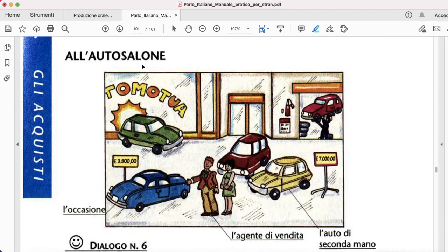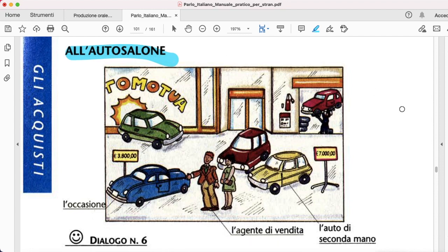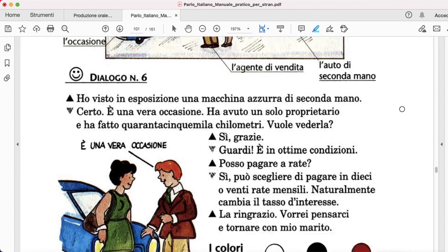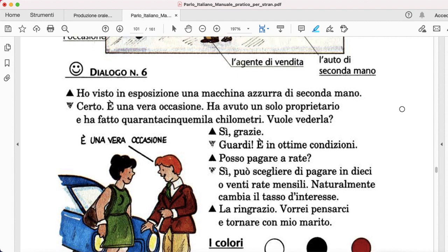Let's move on. In this next dialogue we are going to discuss all'autosalone. We're looking for a car and somebody is looking to sell us a car. Let's go.